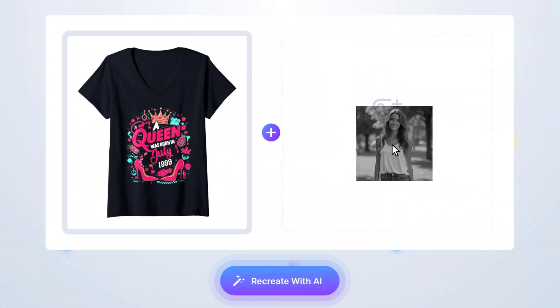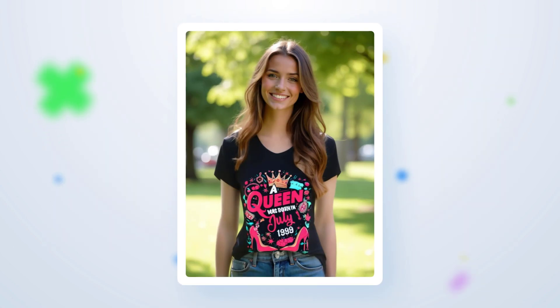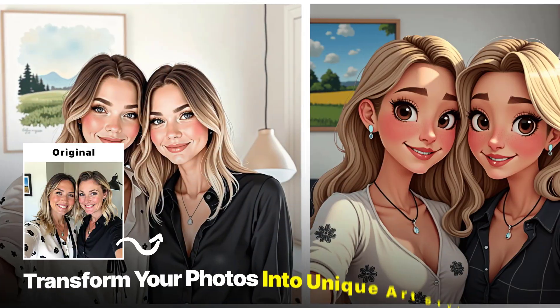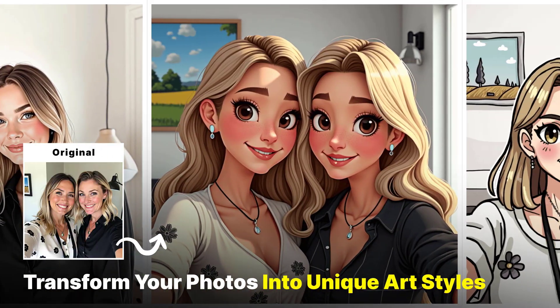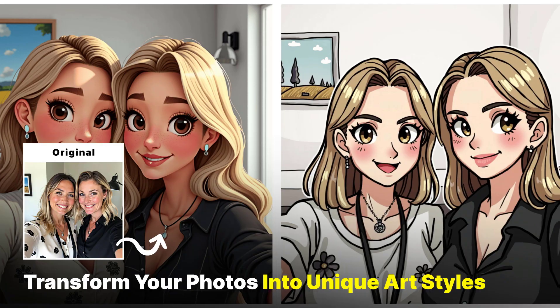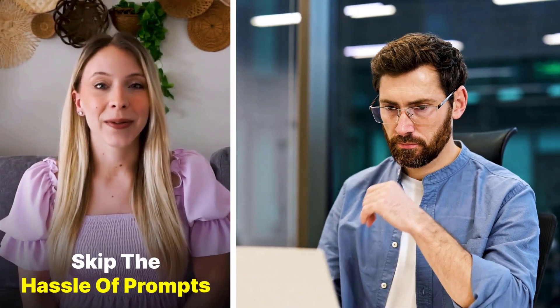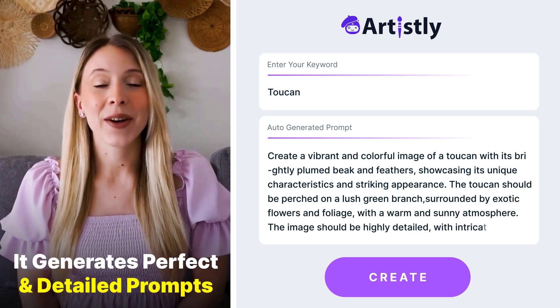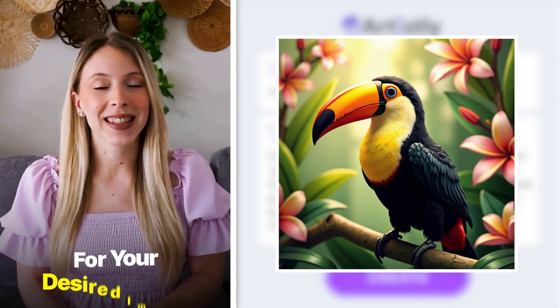Transform t-shirt mock-ups into high-end product photos instantly. Add or remove elements from your images with lifelike in-painting. Experiment with different styles by transforming your photos into unique artistic looks. Skip the hassle of prompts — just type a single keyword and it generates the perfect detailed prompt for your desired image.